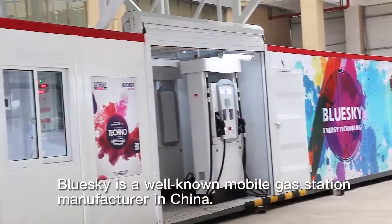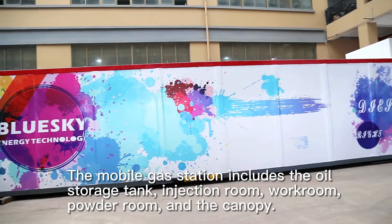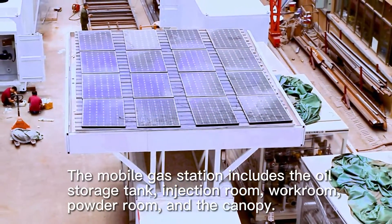Blue Sky is a well-known mobile gas station manufacturer in China. The mobile gas station includes the oil storage tank, injection room, workroom, powder room, and the canopy.